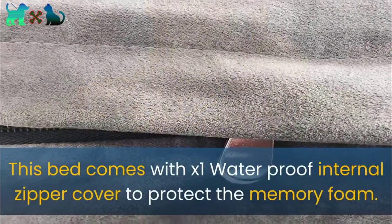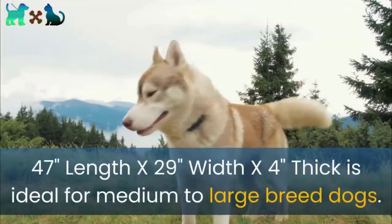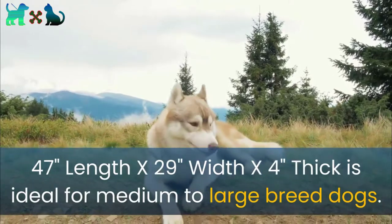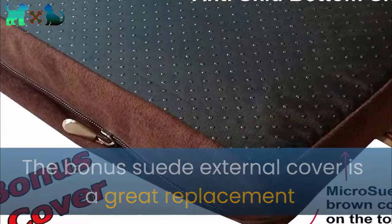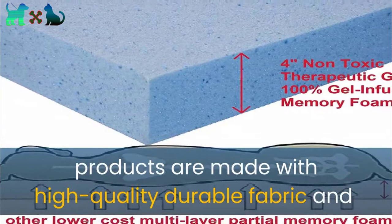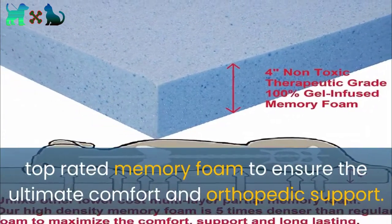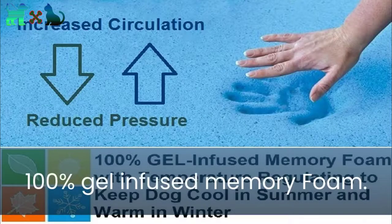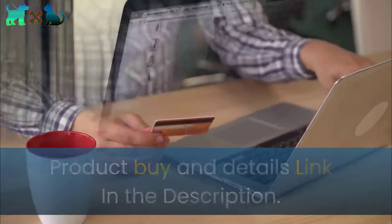Number five: Dog Bed for Less Premium Orthopedic Memory Foam Dog Bed. This bed comes with one waterproof internal zipper cover to protect the memory foam. 47 inches length by 29 inches width by 4 inches thick — ideal for medium to large breed dogs. The bonus suede external cover is a great replacement while you clean the canvas cover. Products are made with high quality durable fabric and top-rated memory foam for ultimate comfort and orthopedic support, with two excellent layers of fabric covers and 100% gel-infused memory foam.